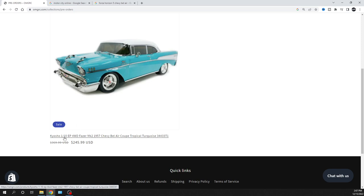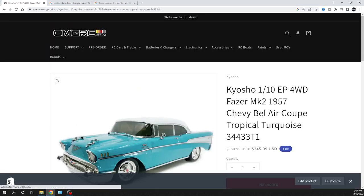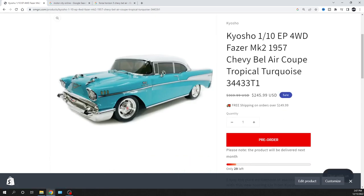The price on this thing is $245.99 and it looks amazing. I think Kyosho did an amazing job on this one. When I saw it yesterday, it got leaked accidentally by someone who received one to promote — they were supposed to release it next week. Unfortunately, they let the cat out of the bag a little bit too soon. Kyosho was scrambling. I called them yesterday like, hey, what's going on with this Chevy Bel Air, how much is it, and when is it coming out? I'm sure they got a lot of phone calls yesterday and today. But again, 90 days out at least, so be patient.